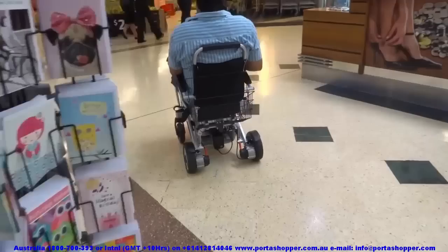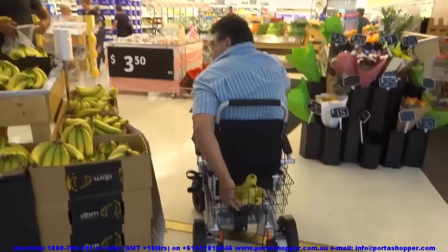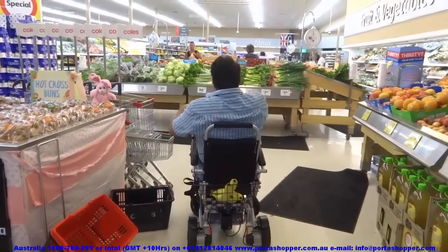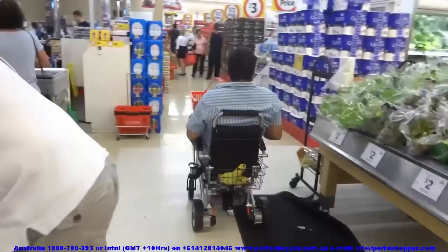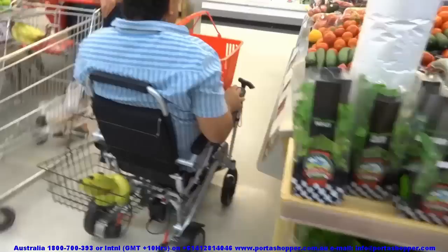When it comes to shopping, the Portashopper really shines. It ships with a zippered bag under your seat, but you can also order the hook-on shopping basket. For heavy shopping, we have a large nylon bag that attaches to the top of the backrest by means of Velcro, capable of holding at least 25kg or about 50 pounds of groceries. Many clients simply put a shopping basket on their lap, which is sometimes more convenient as you don't have to reach behind you.